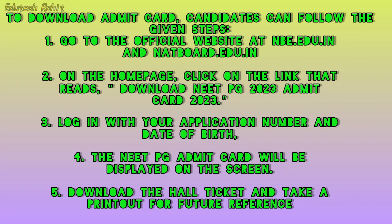Log in with your application number and date of birth. The NEET PG Admit Card will be displayed on the screen. Download the hall ticket and take a printout for future reference.